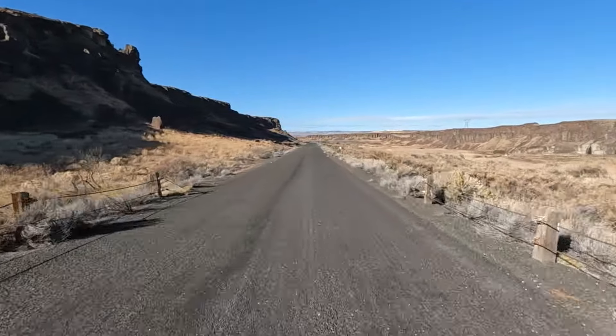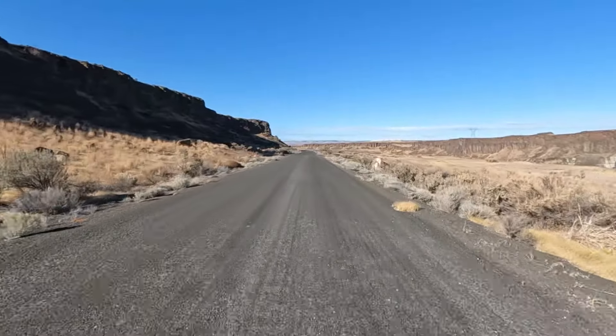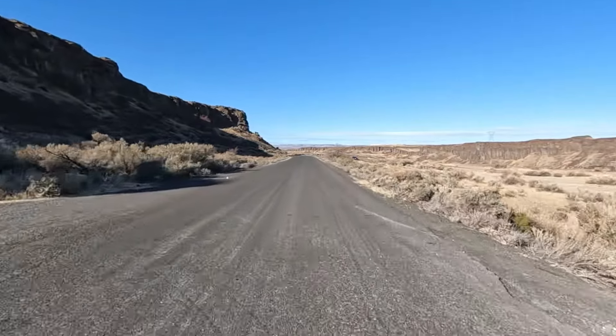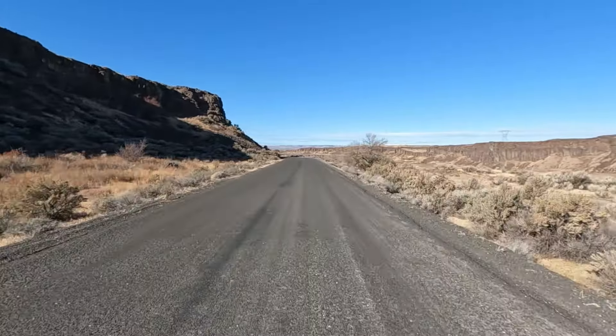On the right, you can begin to see the cliffs of Frenchman Coulee. Also on the right of the road is a flat area where some people are camping. The access road going down to the camping area is quite rough. High clearance vehicles are probably necessary to drive onto the flat area adjacent to the cliffs.